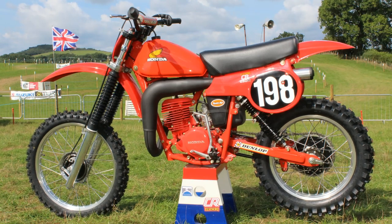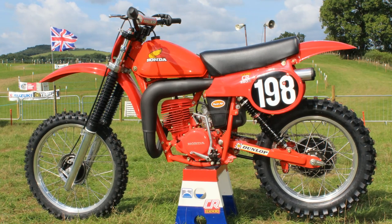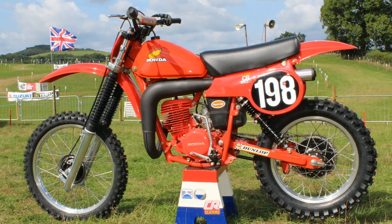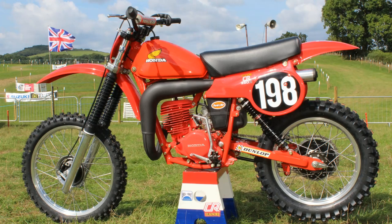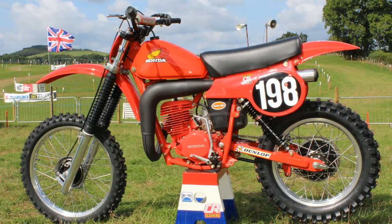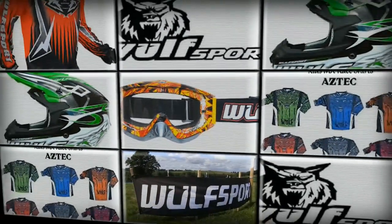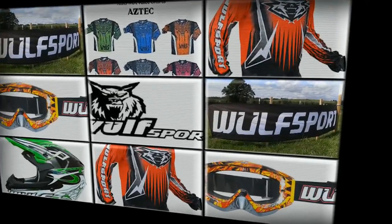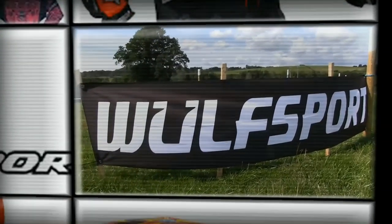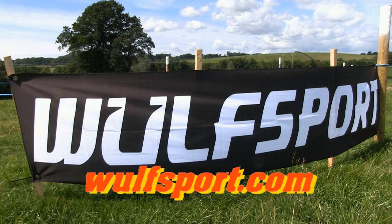There are still many classics waiting in the Classic Dirt Bike TV pipeline to be posted, so I hope you'll continue to subscribe to my channel to see more of this vintage iron. Until we speak again, please stay safe and well, and hopefully it won't be too long before we're back doing what we love — racing classic dirt bikes. This video was brought to you in association with World Sport, the world's number one supplier for all your off-road and leisure sportswear. Just visit their online website for more information.